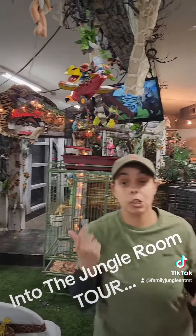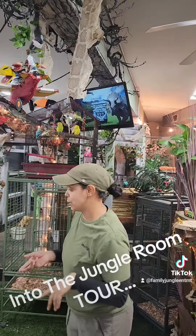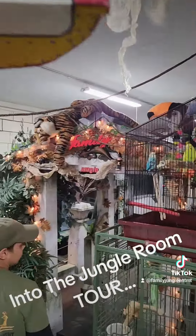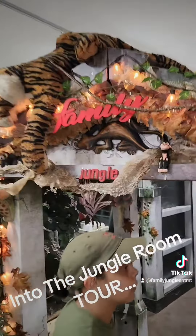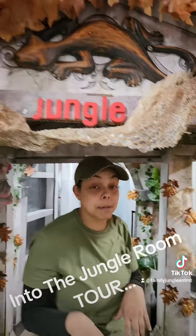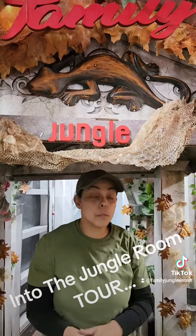Walk with me, I'm going to show you my stage. Here we go — this is my stage where I'm going to do all my animal shows.